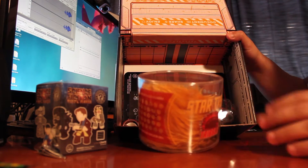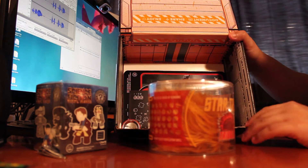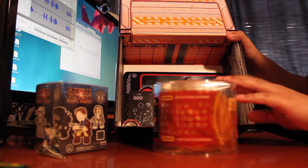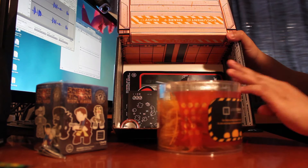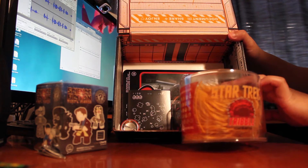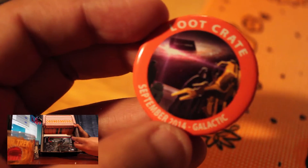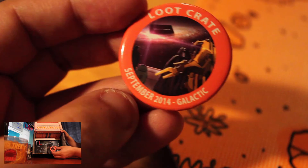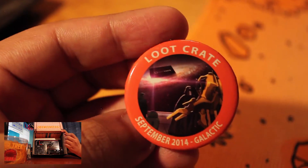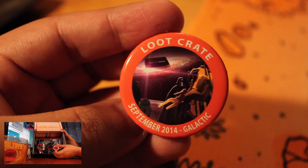Next we have a Star Trek Tribble. It looks like a little — actually kind of looks like a hair piece, which is kind of gross. But I guess it could be like a dog's toy or some kind of small toy. Alright, so we have our exclusive button that we get every month. It is a galactic theme September version — pretty cool looking.